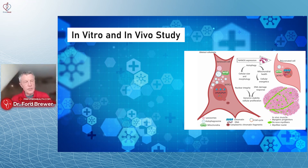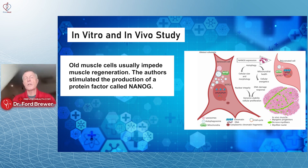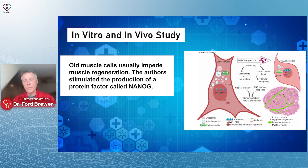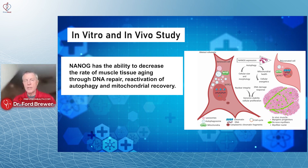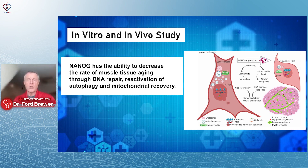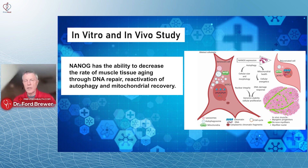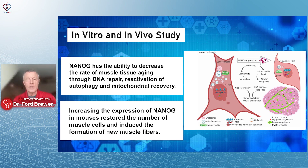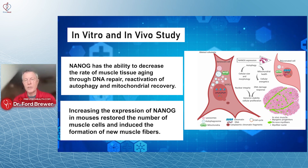This was an in vitro and in vivo study, meaning some of the study was done in the test tube and some in the animal. Old muscle cells usually impede muscle regeneration. The authors stimulated the production of a protein factor called Nanog — N-A-N-O-G. Nanog has the ability to decrease the rate of muscle tissue aging through DNA repair, reactivation of autophagy, and mitochondrial recovery. Increasing the expression of Nanog helped increase the regeneration of muscle cells and induced new muscle growth at a much faster rate.